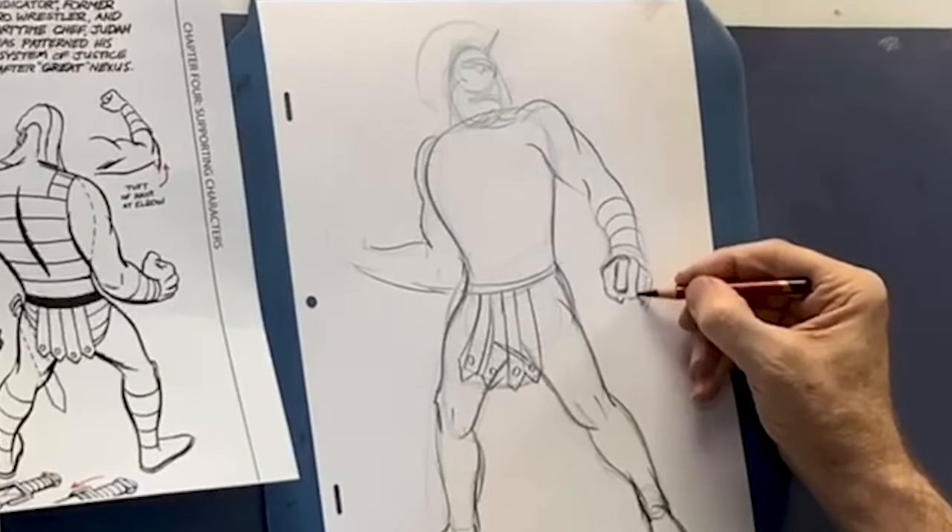See, this is what awaits you if you practice hard, guys — drawing and art is supposed to be fun.